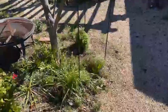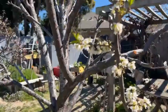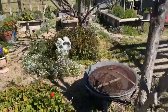Here's the plum tree — look at that, look at them go! And geraniums over here.